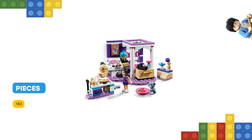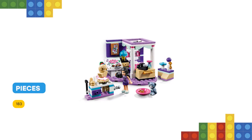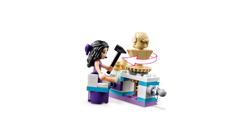Includes a mini doll figure plus Chico the cat figure.